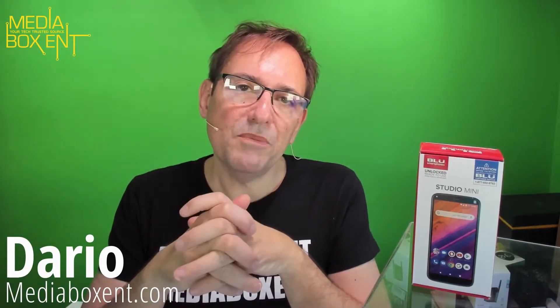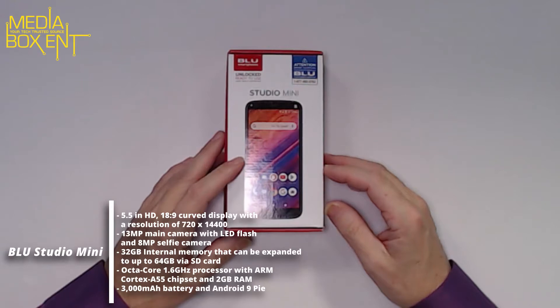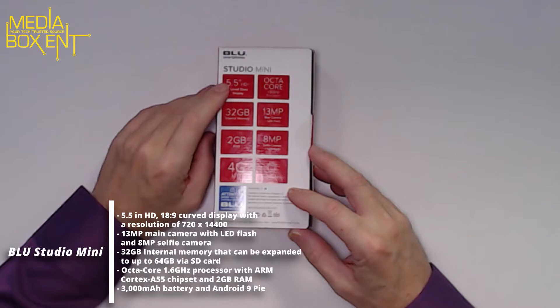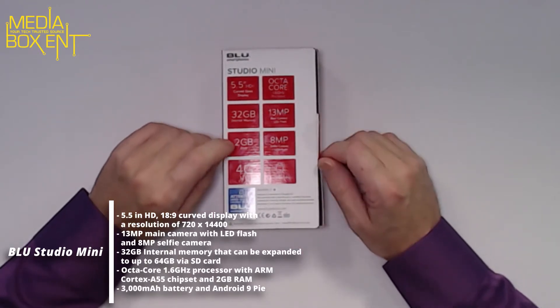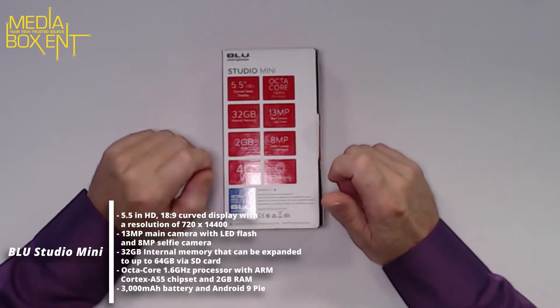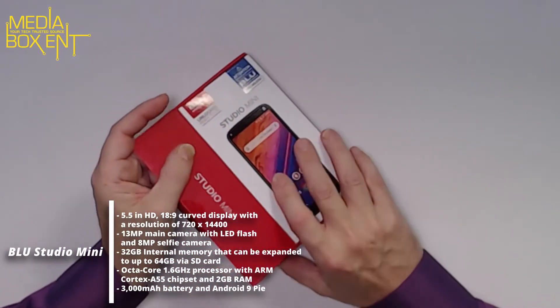How are we doing everyone — my name is Dario from Media Box CNT. I think it's a great phone for the price — $70, not a thousand dollars. 5.5 inches, that's real nice, and that's with everything. Great price, works fast. Here we have the Mini Blue: 5.5 inches, Android, unlocked, octa-core, 32 gigabytes of memory, 13-megapixel camera, 2 gigabytes of system RAM, and 8-megapixel selfie camera. Let's see what we get with this Mini Blue.